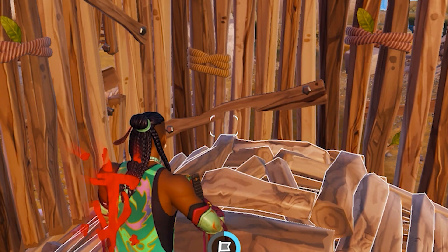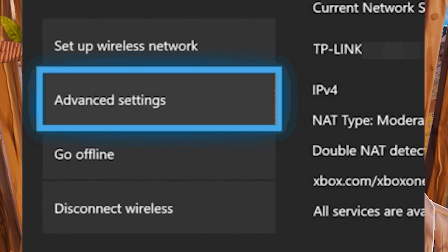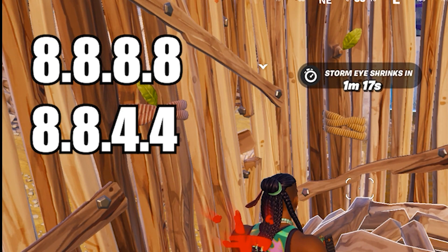For this, click on the Xbox button, then go to the System tab and click on Settings. Go to Network, select Network Settings, and choose Advanced Settings. Select the DNS setting, click on Manual, and put the primary DNS as 8.8.8.8 and secondary DNS as 8.8.4.4.